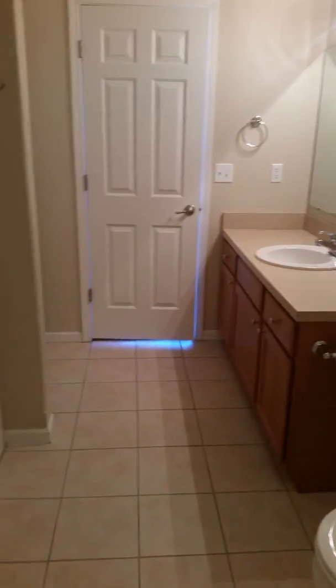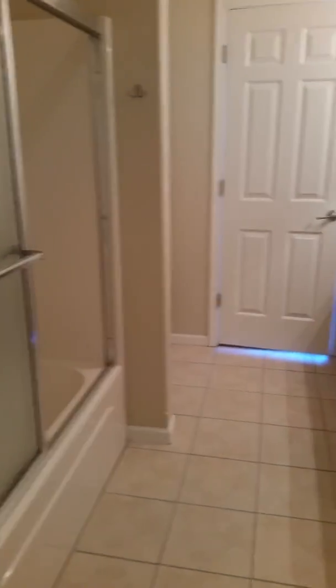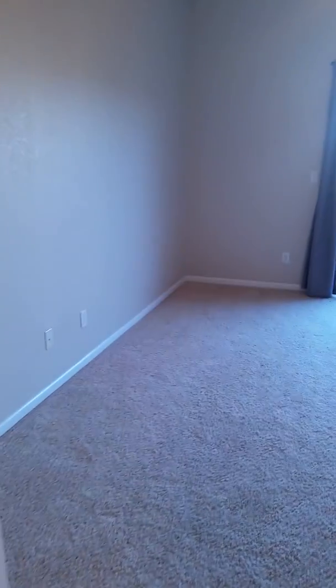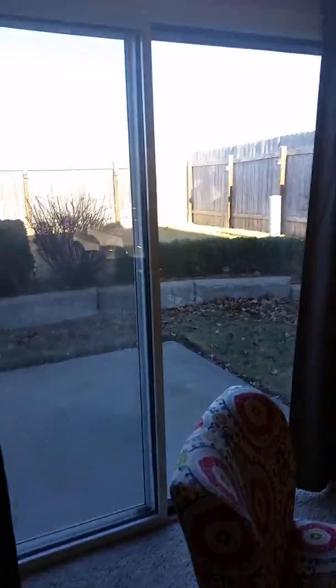There's the bathroom from the other side. Going back through the bathroom — that light makes the room look blue for a second but it's actually tan. Back out into the living room. This is a better view of the backyard from here.